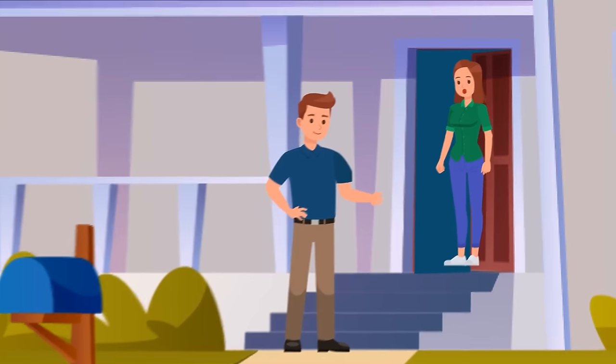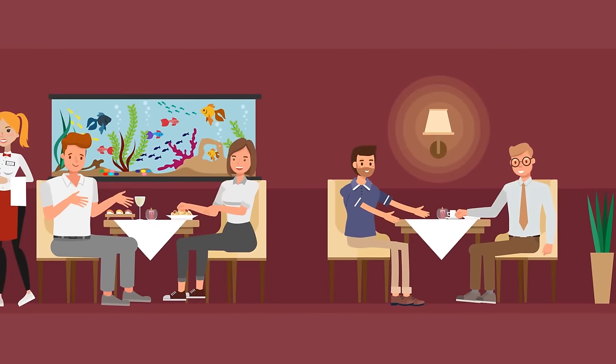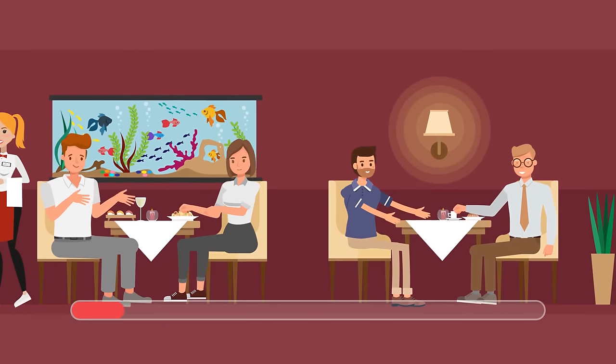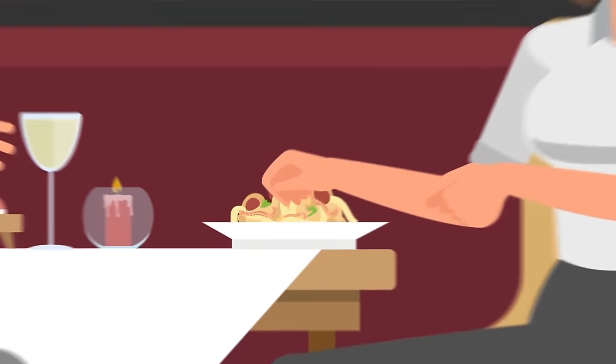Luke took Stacey for a walk to show her the town. She got hungry and they went to the local restaurant. Can you help Stacey spot a zombie among these customers? This woman over there — take a look at her food. There are worms in her noodles.